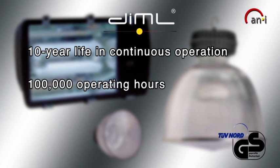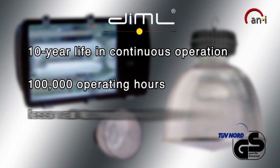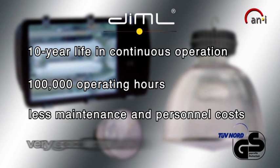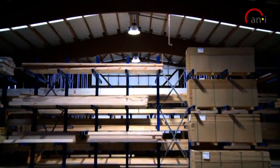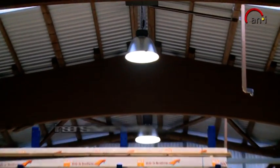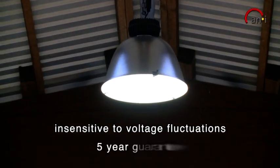Moreover, it has an operating time of up to 100,000 hours, thereby reducing maintenance and personnel costs. It has very good light utilization and an electronic ballast with a high degree of efficiency. It's ready for use immediately, less sensitive to voltage fluctuations, and comes with a 5-year guarantee.